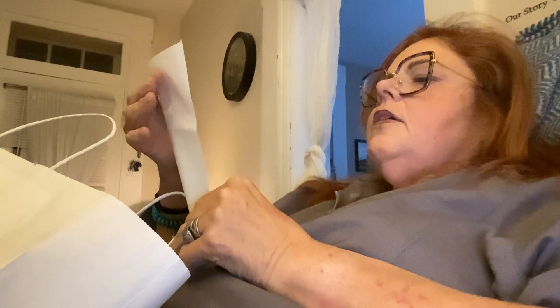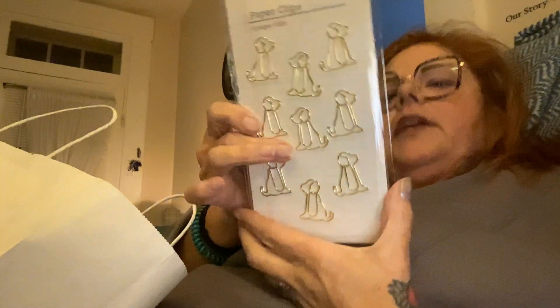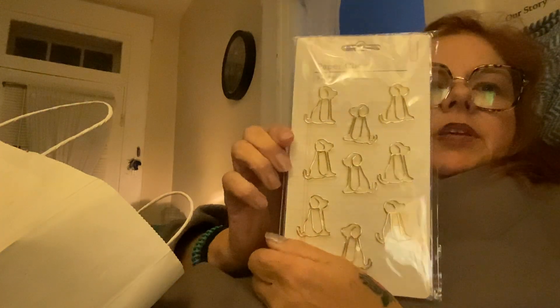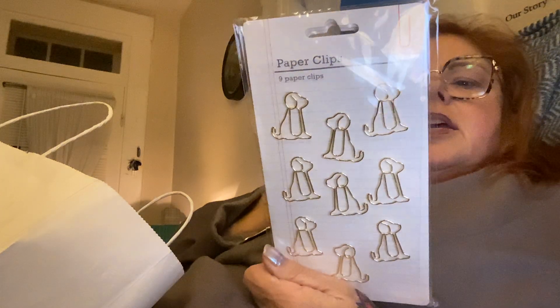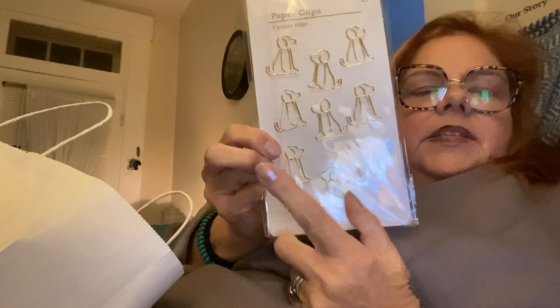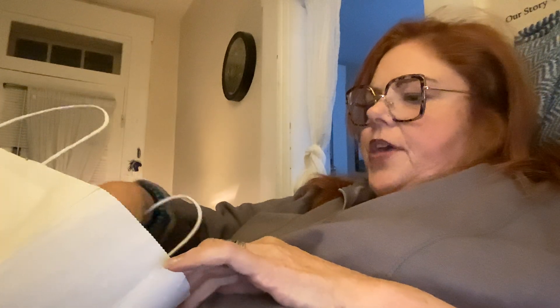Looking at my receipt — the scissors were free! Then I got these paper clips — you get nine of them but they're little doggies and I thought they were so cute. I think these were two dollars. They're great, and you can also use them in your Bible to mark spots.